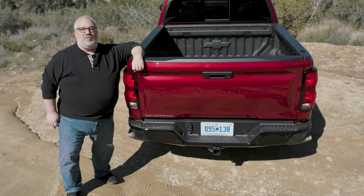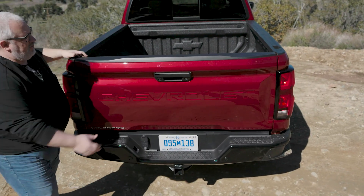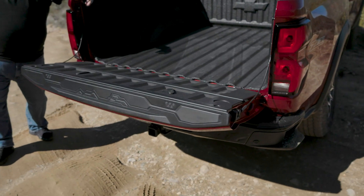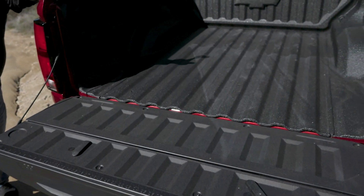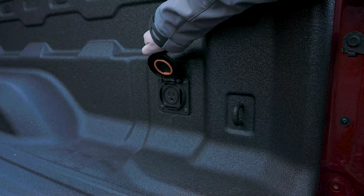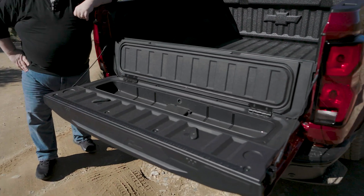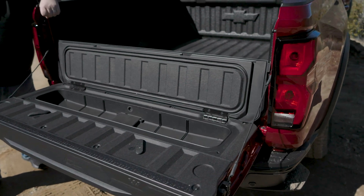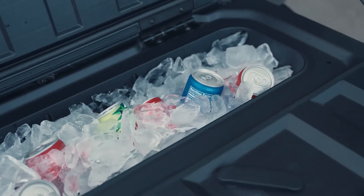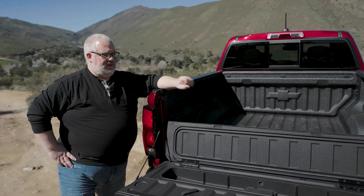We can't talk about a new pickup truck without talking about probably the biggest reason you buy one — the cargo bed. The Colorado has a couple of interesting features for 2023. First is the softly descending tailgate, which is optional on certain trim levels — it doesn't just fall open and clang. There are new tie-down points in the bed, and an optional 120-volt power socket on the right side. But perhaps the most interesting new feature is a new storage pocket built into the tailgate itself, which even has a drain plug.